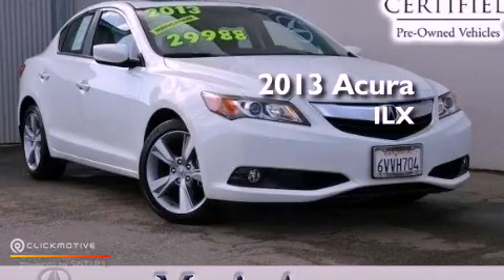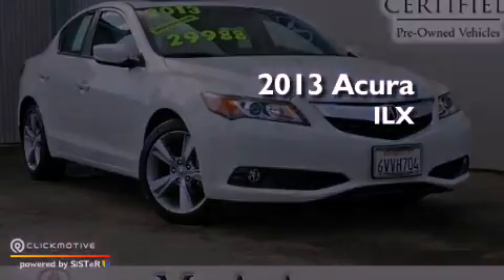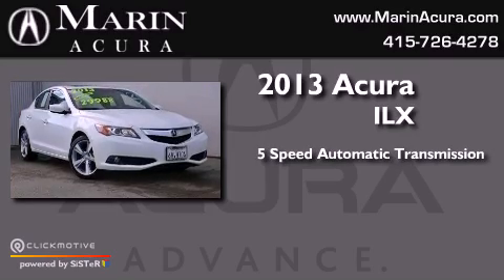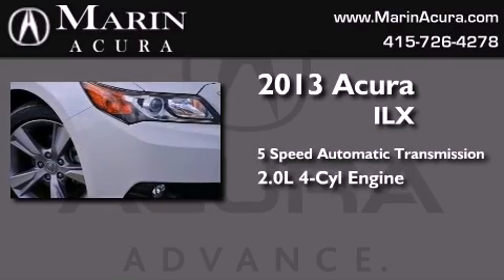This is a 2013 Acura ILX. This car has a five-speed automatic transmission and an inline four-cylinder engine.